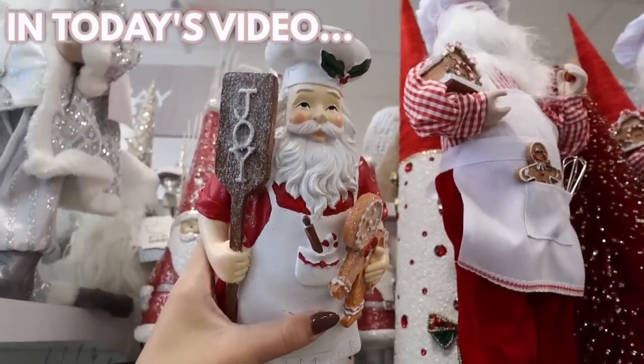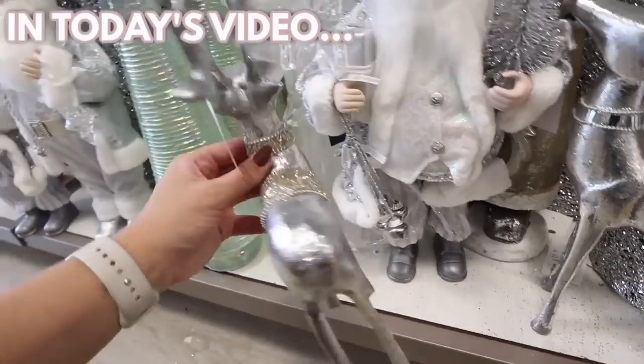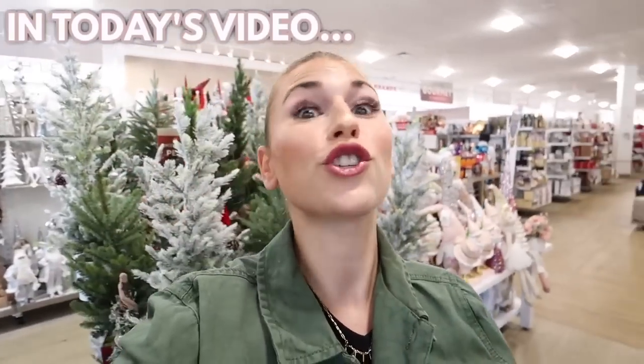This is definitely the most epic home goods Christmas collection I have ever seen. That'd be so perfect for like Christmas kitchen decor. This is so pretty — look how gorgeous it is. This is a Christmas decor shopping spree.